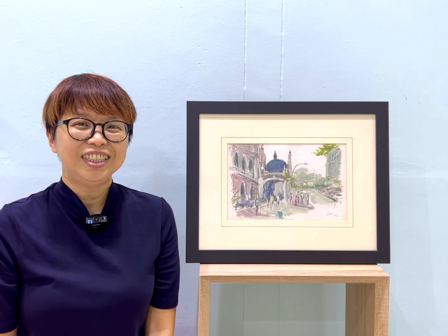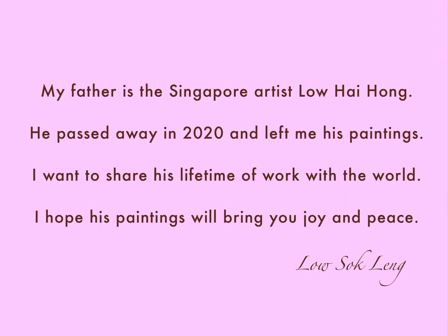I will see you for the next painting. See you next time. Thank you.